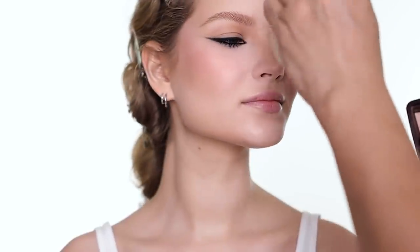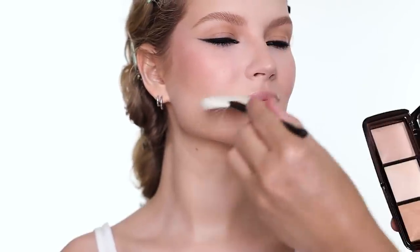For highlighter I'm going to use this highlight palette from Hourglass, mainly using two shades. Very subtle highlight - this look isn't about too much highlight. I just want to keep a little radiance here and there, using a fan brush for everything very subtle.